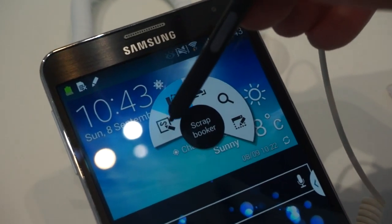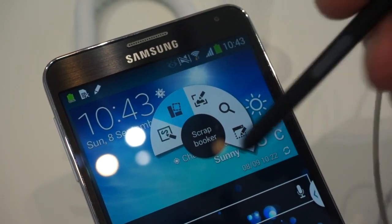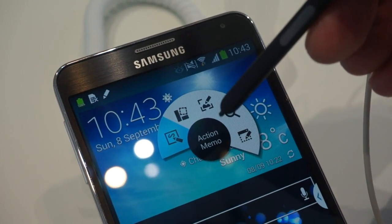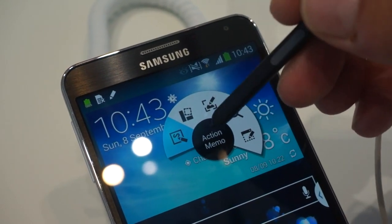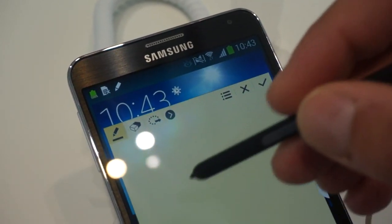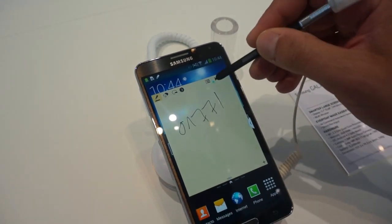You don't even have to touch the screen — just hold it above it. Let's say you're receiving a phone call and you don't have a pen and paper to write with, and the person you're talking to wants to give you a number. You can quickly go to ActionMemo and start writing down the number while you're making your call.